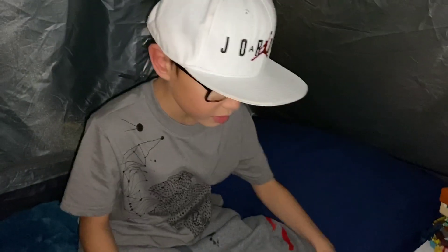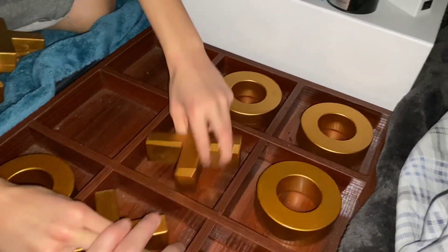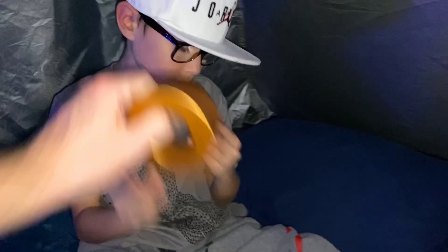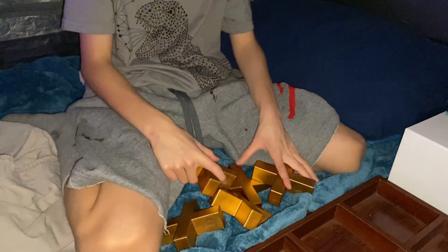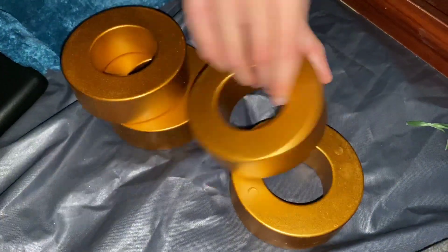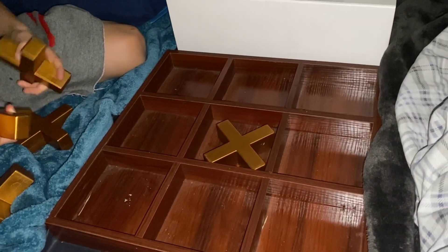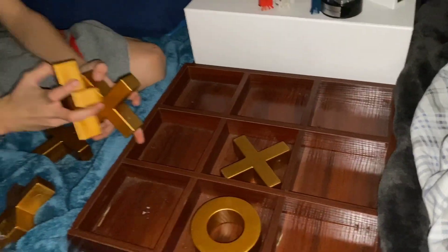First thing we're gonna do is tic-tac-toe — I'll be X's and you'll be O's. Who goes first? X, because they have more pieces. I go right in the middle — it's the best spot.